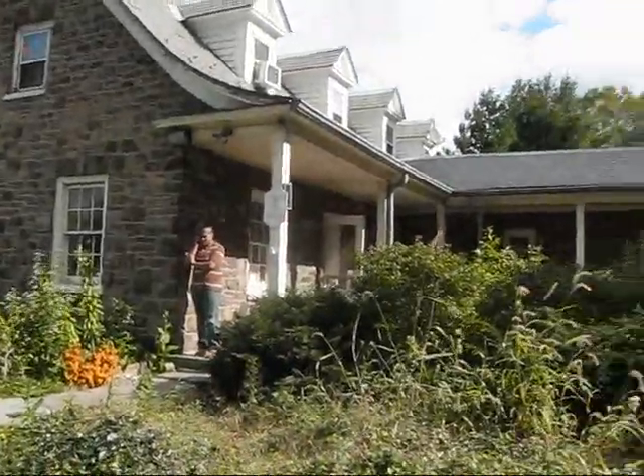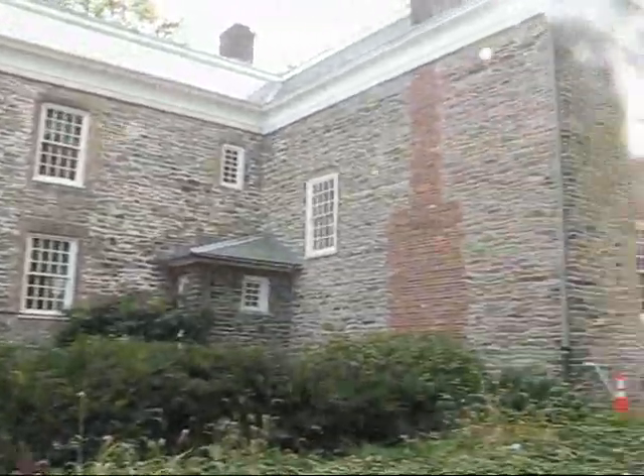So this is Van Cortlandt Park with the Van Cortlandt Mansion — a beautiful place. We must be hopping on a bus soon to go to another area in the Bronx. We're going to head west and then south, eventually going to the lower part of the Bronx, which is a completely different neighborhood.